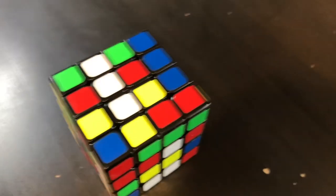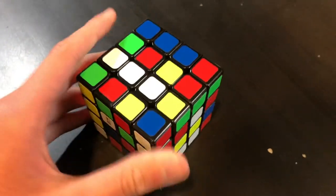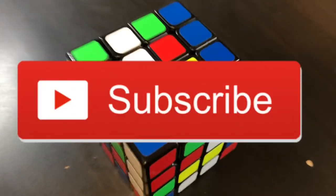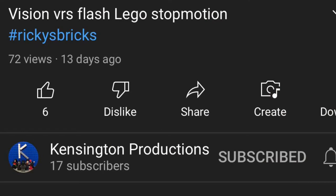Hi guys, this is your daily dose of LEGO. Before the video begins, look at this — it's a Rubik's cube, 4x4. Wow, insane — I can't solve it. You know what else is red? The subscribe button, which you should press right now if you haven't already. Our first entry today is from Kensing Productions.